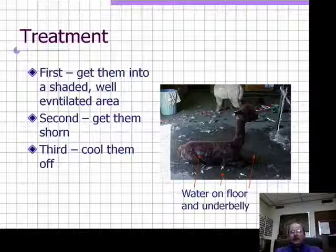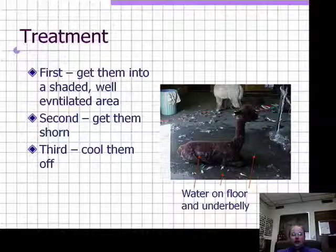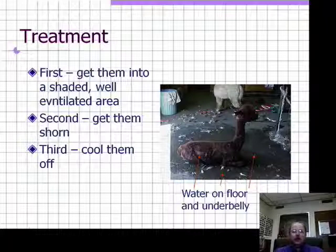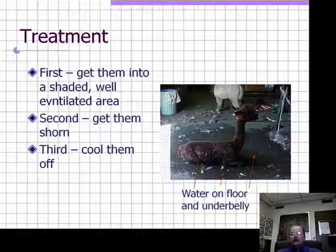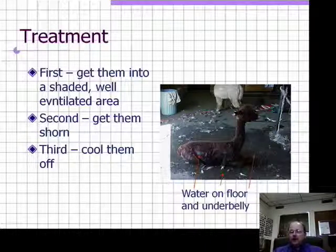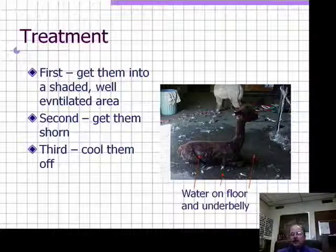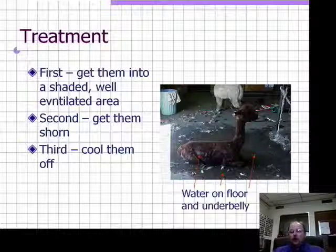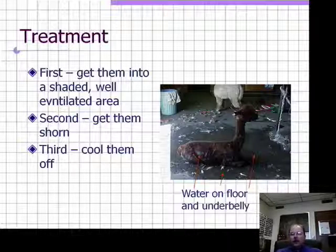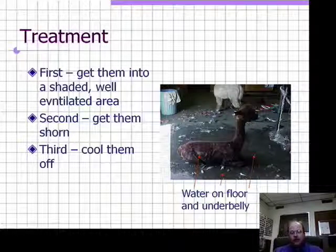If you suspect an animal is suffering heat stress, first get them to a shaded, well-ventilated area. Second, get them shorn — if it's a llama with only a barrel cut, finish shearing the front quarters, neck, and hind quarters, because a barrel cut is not sufficient. Third, cool them off. In the example shown, an alpaca suffering heat stress was brought into a barn on concrete flooring, the concrete was wetted down, the animal was shorn, and the underbelly was wetted to cool it down. With fans on the animal in that shaded, well-ventilated area, recovery is quick.